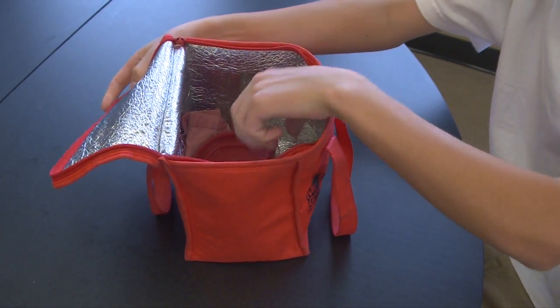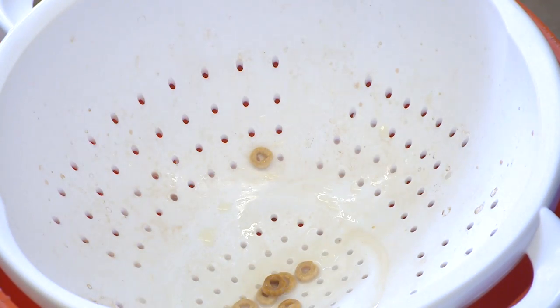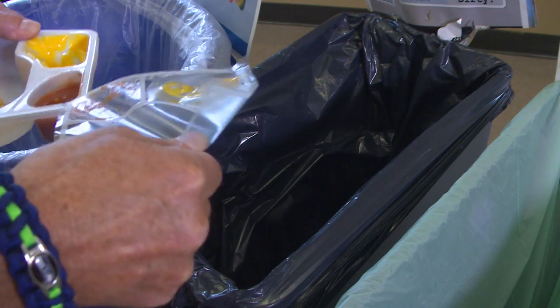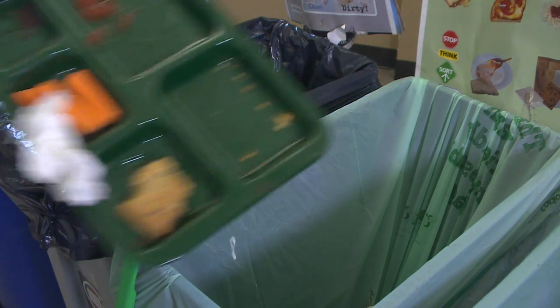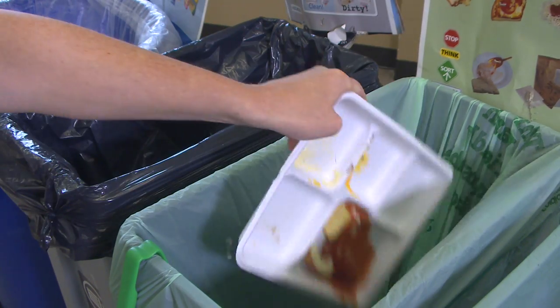Take clean containers and bags home to use again. Then liquids go into the liquids bucket. Recyclables go into the blue container. Garbage goes into the gray garbage container. Compost goes into the green compost container. Give your tray a gentle tap to get all the food off.